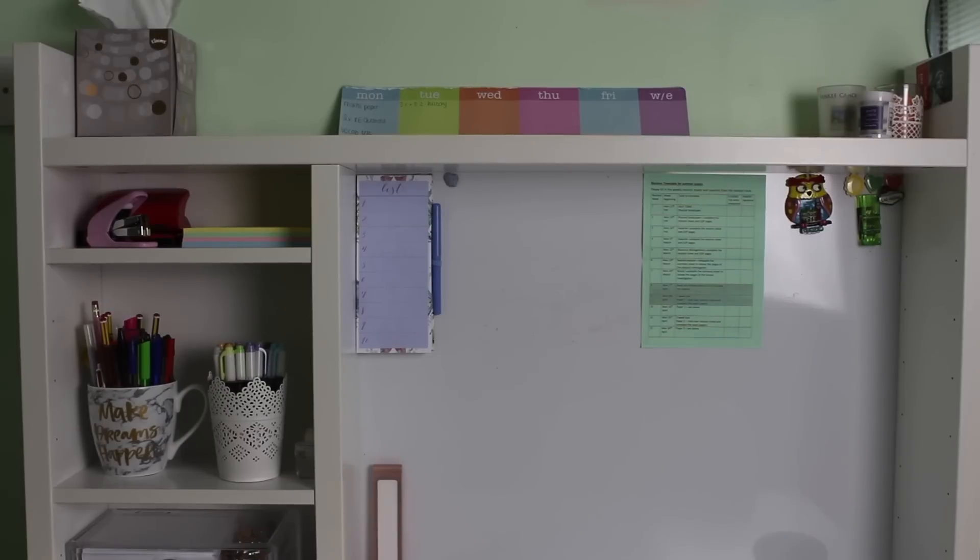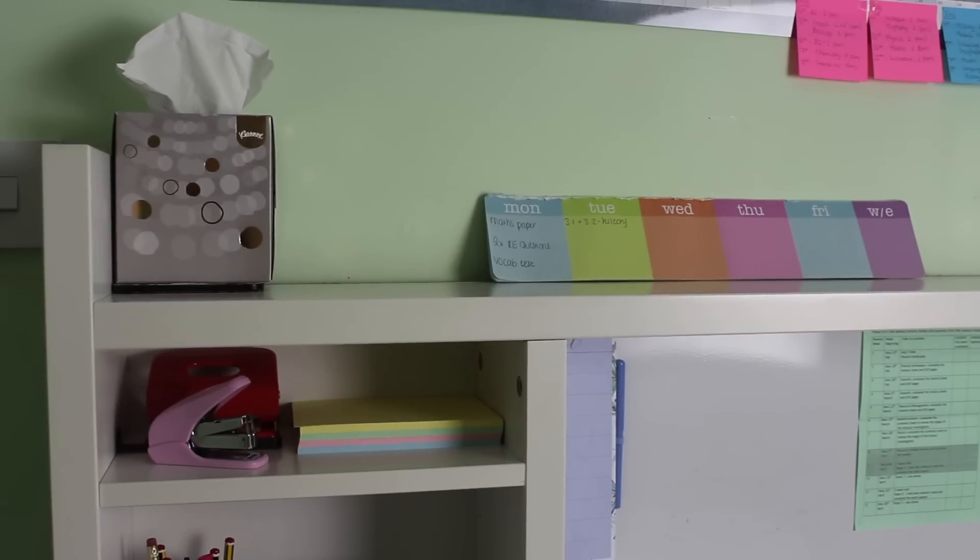Hello everyone, so for today's video I'm going to be doing an updated desk tour. I haven't done one of these in months and although some of the stuff on my desk has stayed the same, some of it has changed. This video is also a collab with Ryanan and Evie, so I'm going to link both their channels and their videos down below. If you like studying and motivational kind of videos, then definitely subscribe to them. Without further ado, I'm going to show you around my desk.